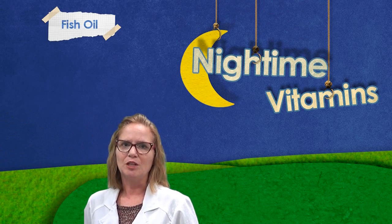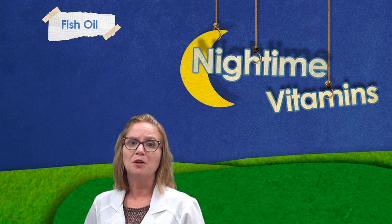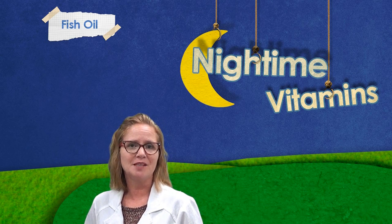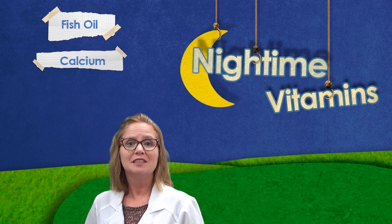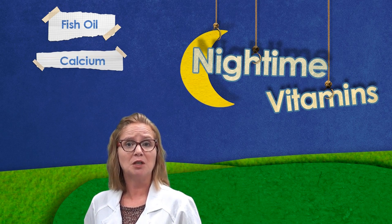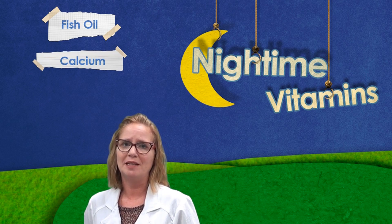Night. Fish oil is important to support many aspects of health and is best taken with a main meal such as breakfast, lunch or dinner to aid absorption. Calcium aids nerve transmission and muscle function. To get the full benefit, take calcium in the evening along with magnesium.